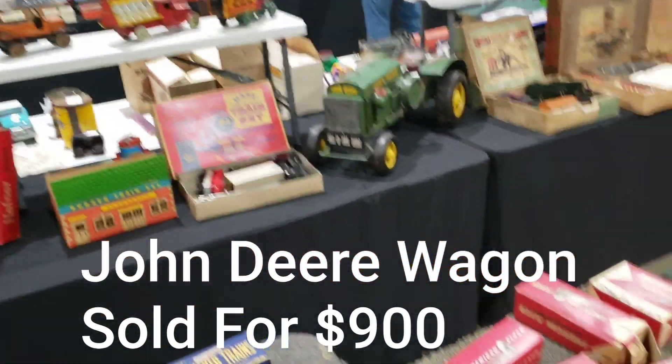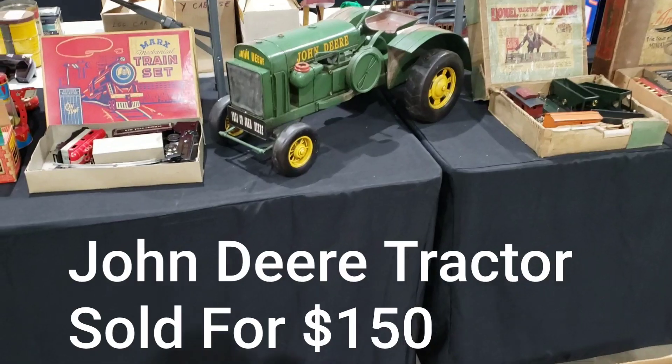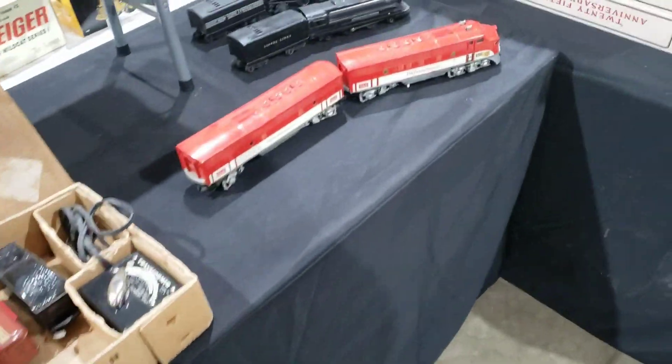Really cool — a Budweiser John Deere wagon. There's a nice little tractor. These ones right here are big money.